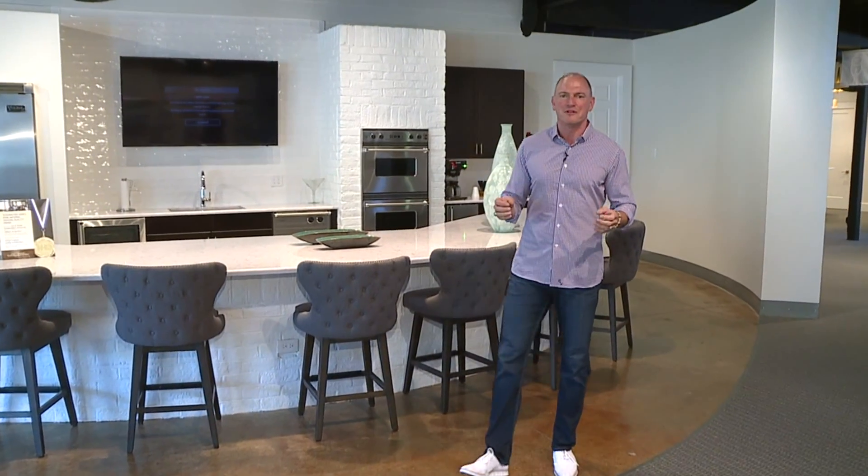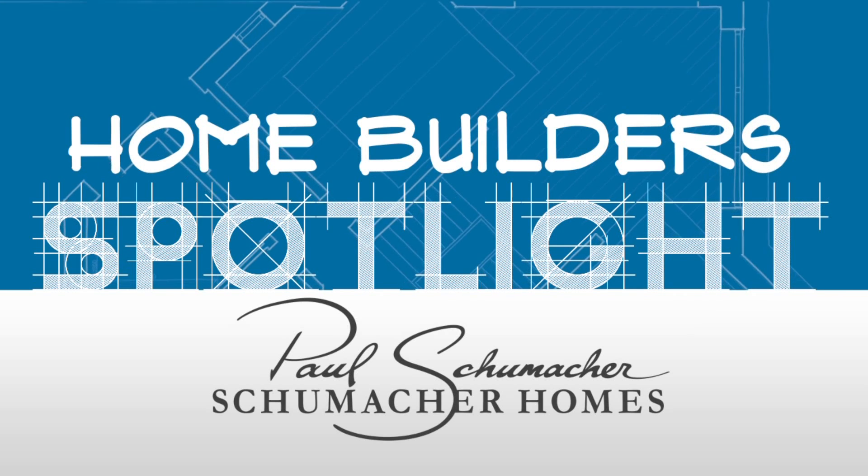It's very important to choose a builder who's familiar with the latest design trends. It's very easy to incorporate all these great ideas in the initial planning stage versus doing it afterwards. I'm Paul Schumacher with Schumacher Homes.